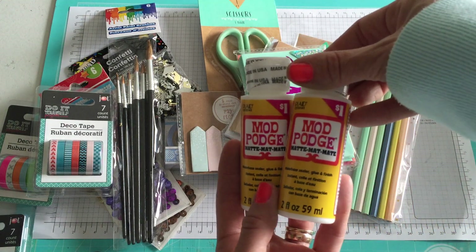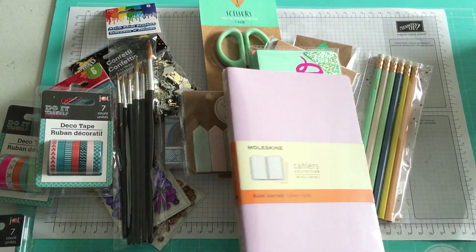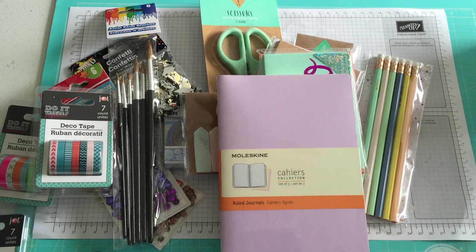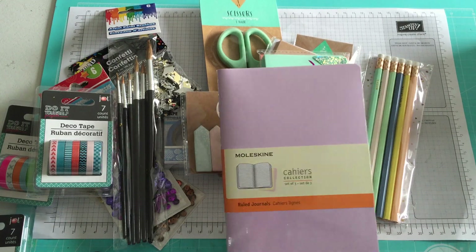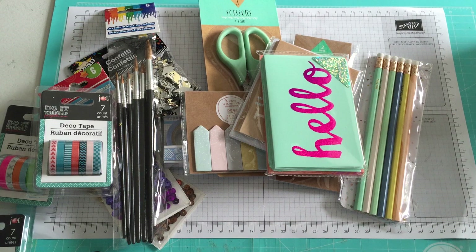I also got two more bottles of Mod Podge to put in my little travel kit, and then I got this pack of Moleskine — however you pronounce it, I've heard it said all three ways and still don't know which is correct. Maybe someone can let me know. It's just a pack of three ruled journals for my Midori.